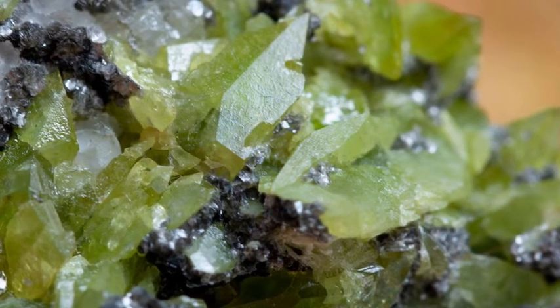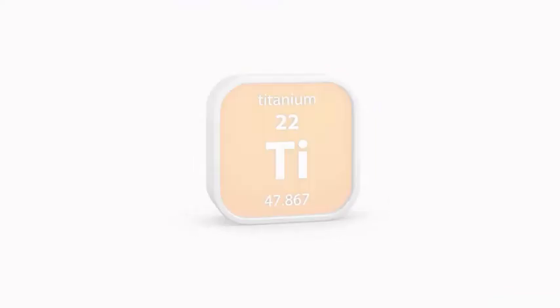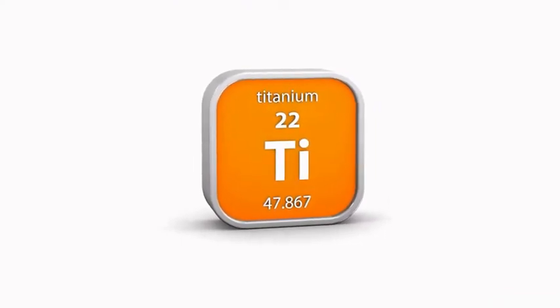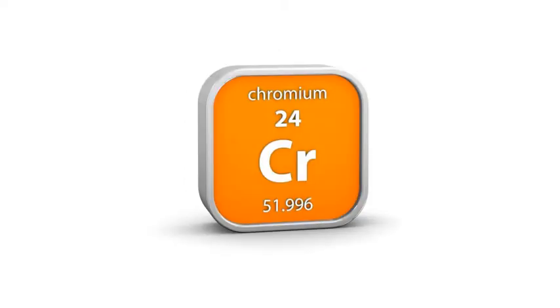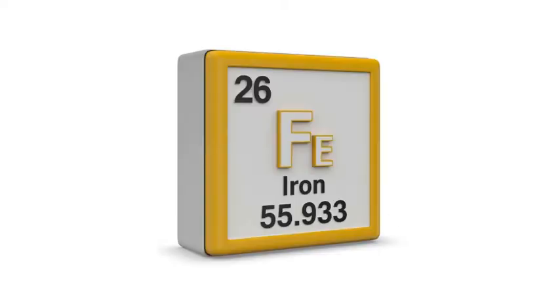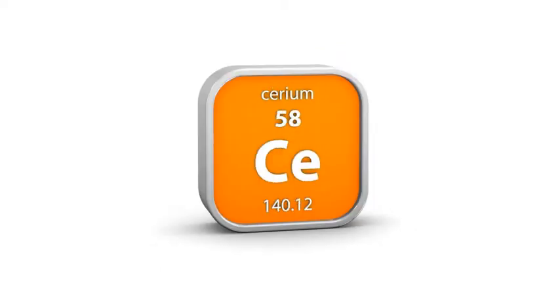Titanite, known as the sphene gemstone, is a rare mineral composed of calcium, titanium, silicate. Sometimes it contains other elements like aluminum, chromium, manganese, iron, and even rare earth elements — niobium, cerium, and yttrium.